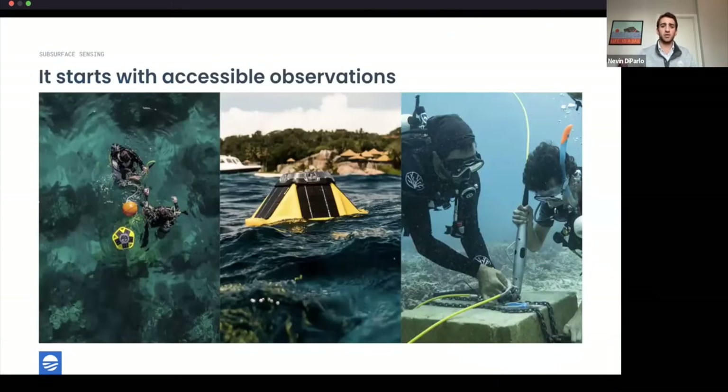Everything starts with accessibility. The reason this ocean data gap exists is high barriers to entry in terms of cost and complexity, and we're changing that at the foundation using our Spotter and smart mooring technology — making data more accessible and user-friendly. Here are a couple of our favorite images of Spotters and smart moorings being deployed in different parts of the world.